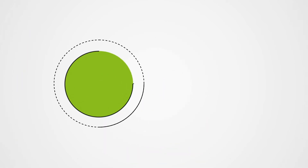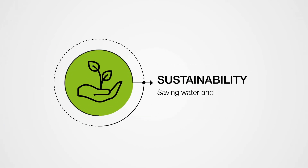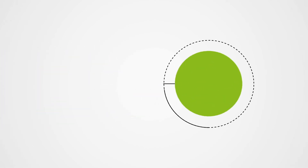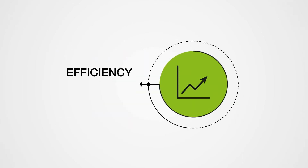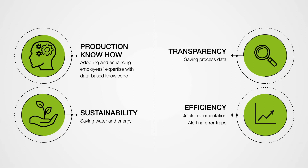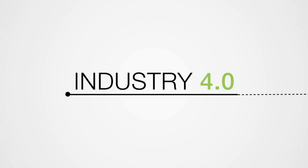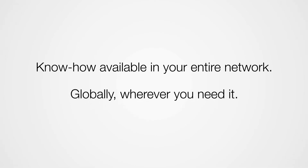The benefits for our clients are very clear. More production know-how by adopting and enhancing employees' expertise with data-based knowledge. Sustainability by saving water and energy. Transparency by saving process data. Efficiency by quick implementation and alerting error traps means higher machine workload, optimized production, and autonomous control. This is what we call Industry 4.0 — know-how available in your entire network, globally, wherever you need it.